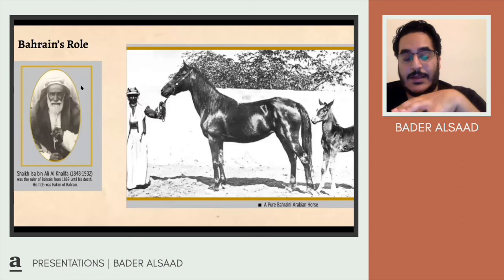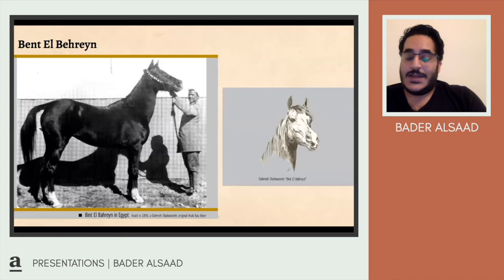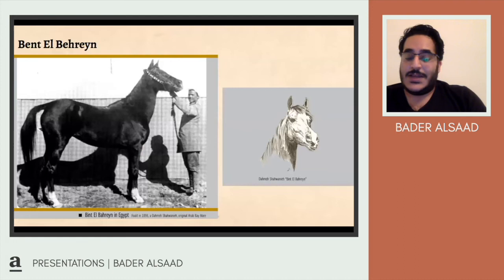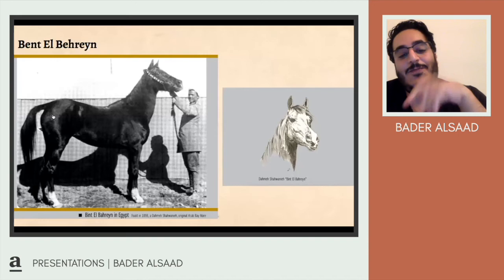Bahrain was in good relations with Egypt and gave many horses as gifts. Sheikh Isa bin Ali gave an important mare to Abbas II in 1903. This horse was called Bint al-Bahrain. She was not necessarily considered beautiful, but she became a foundation horse for most horses now existing in the US and South America.